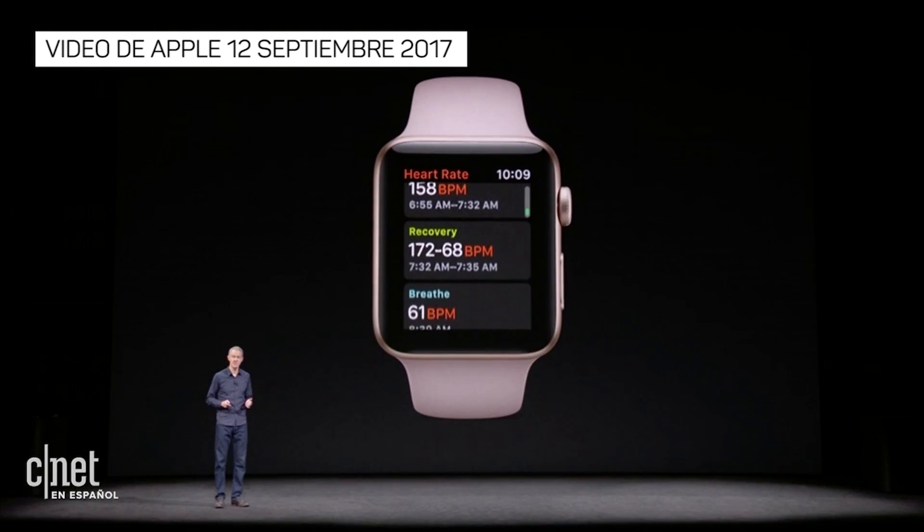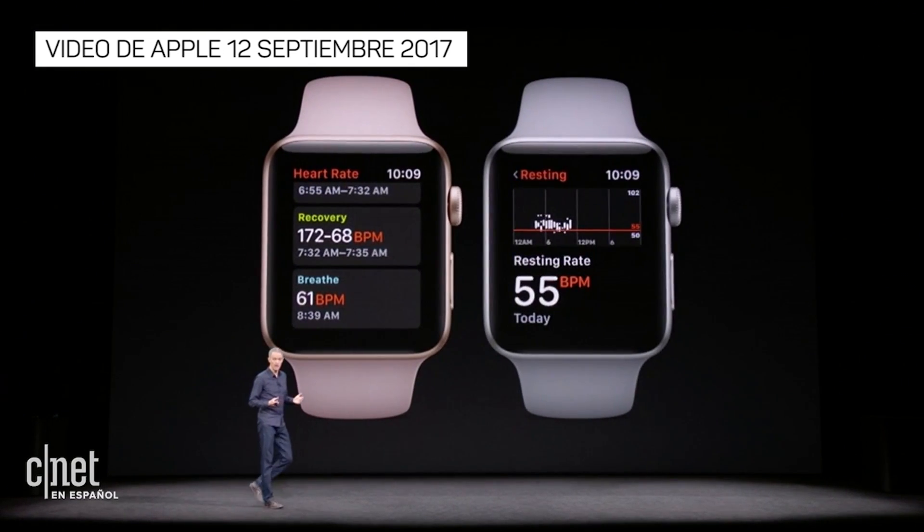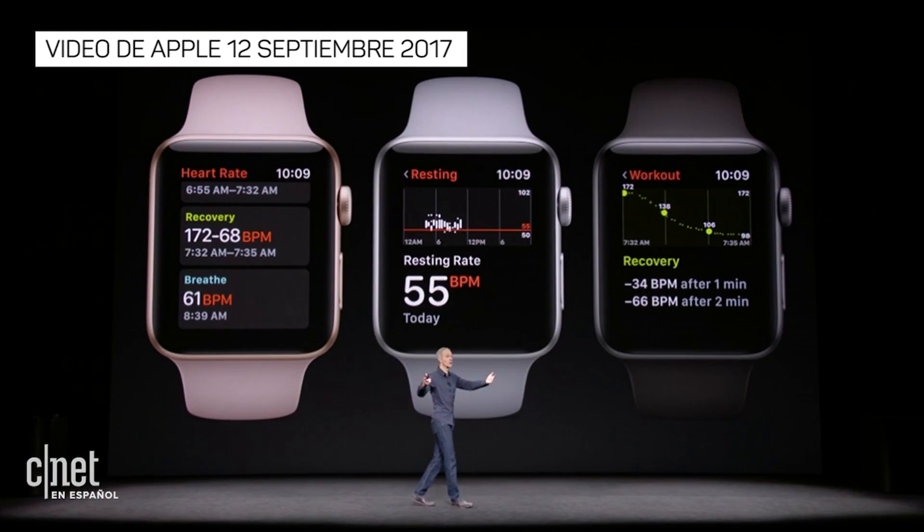And when you launch the Heart Rate app, you'll see new measurements like resting heart rate. Apple Watch calculates this daily by correlating background heart rate readings with accelerometer data, and recovery heart rate, which tells you how quickly your heart rate drops after a workout. A lower resting heart rate and a quicker recovery rate can be signs of improved fitness.